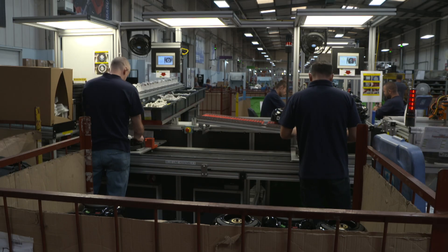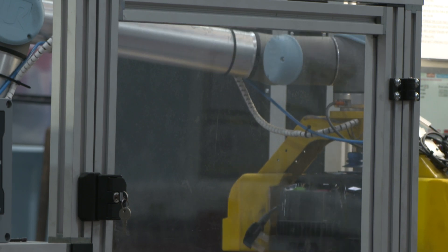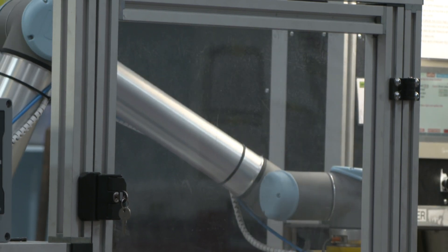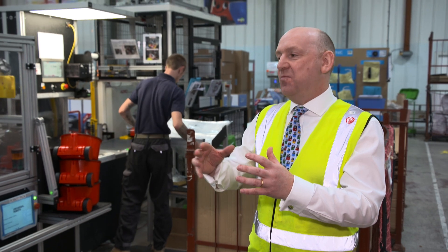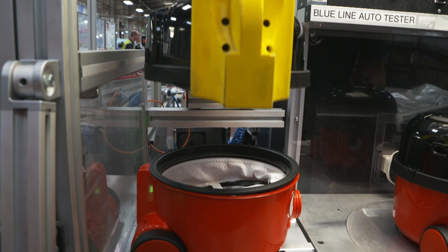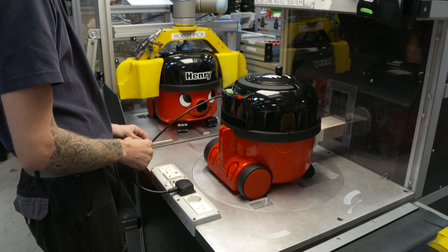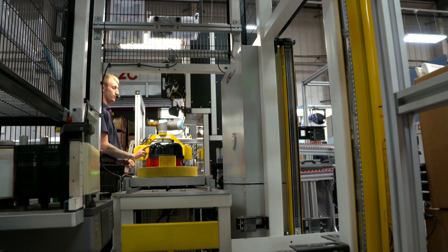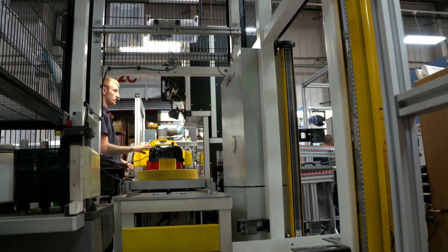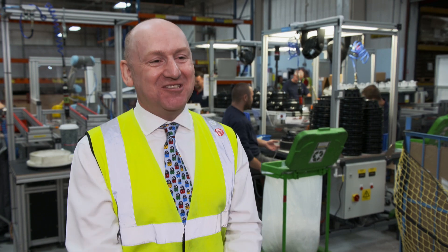The final assembly hall is where the head, the drum, the wand and accessories all come together. Lots of small components that you might not recognise as being part of a Henry come together on these production lines. An automatic screwdriver does the seven screws that hold the Henry head together, and a robot picks the head up and places it onto Henry's drum. This entire production line was built in-house — it improves quality and also reduces the work content for operators, making it less stressful. There's always a happy, smiling face going down the line.